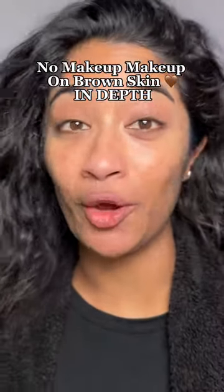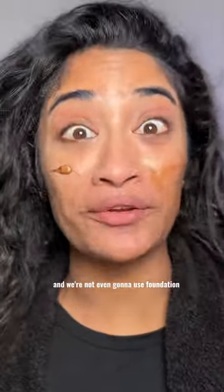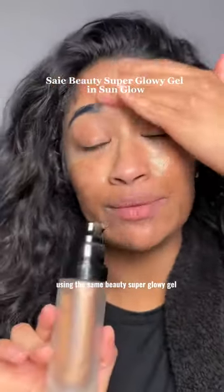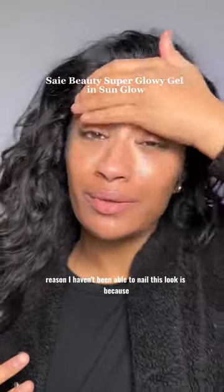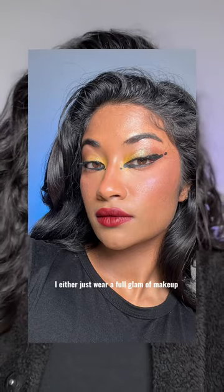I've never been able to nail a no-makeup makeup. Today I'm gonna give it a shot and we're not even gonna use foundation. Trying to even out my skin just a tiny bit using the Say Beauty Super Glowy Gel. The reason I haven't been able to nail this look is because I either just wear a full glam of makeup or I wear no makeup at all.